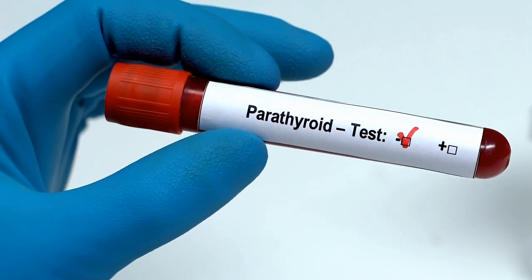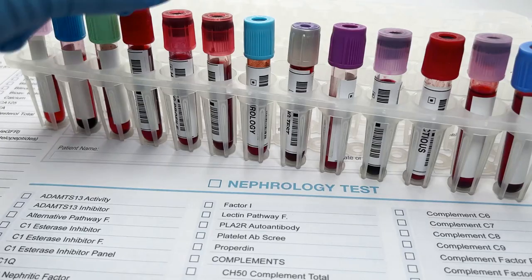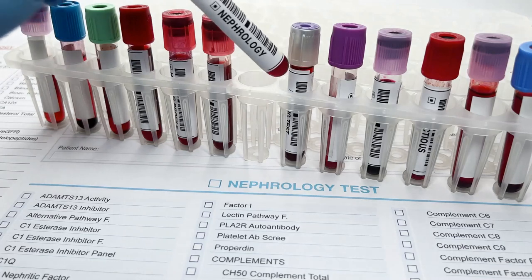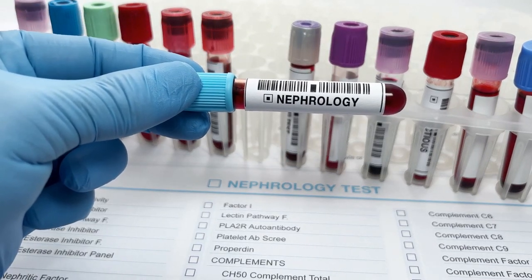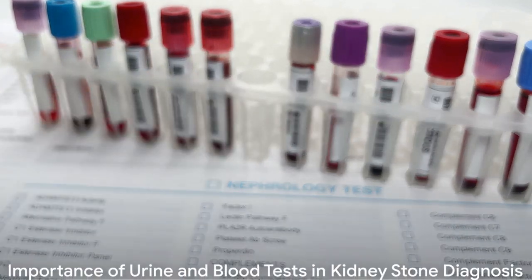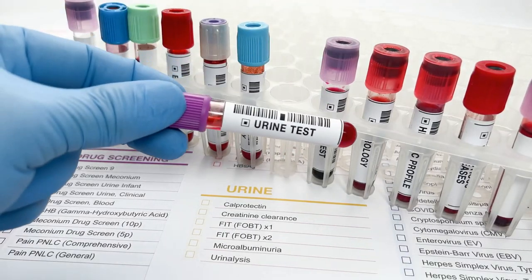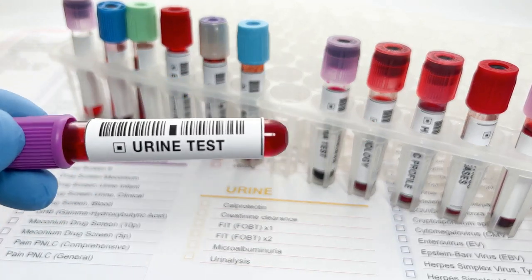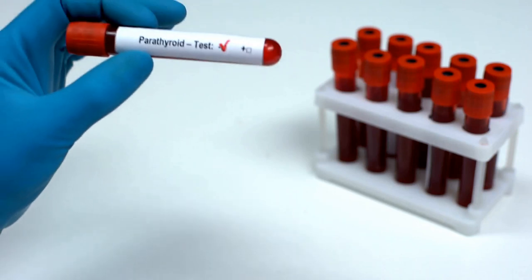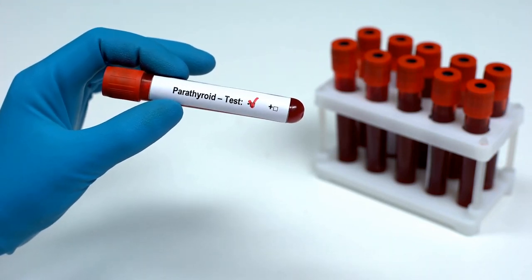Additionally, blood tests can reveal other health conditions that might be linked to kidney stones, such as hyperparathyroidism — a condition where the parathyroid glands produce too much hormone, leading to higher levels of calcium in the blood. Urine and blood tests are vital tools that assist in diagnosing kidney stones and guide doctors in formulating an effective and personalized treatment plan.